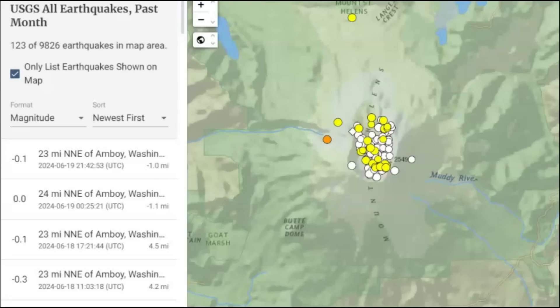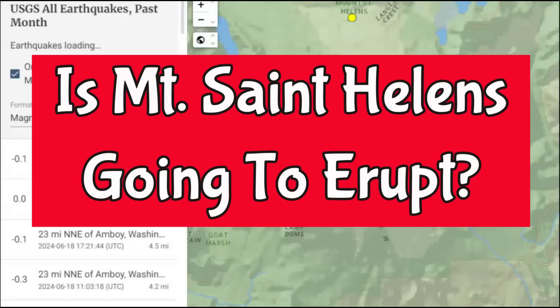Hi everyone, I'm glad you're here. Thank you very much for joining me. There's been a lot of discussion online about Mount St. Helens and its recent activity and if it's going to blow again.